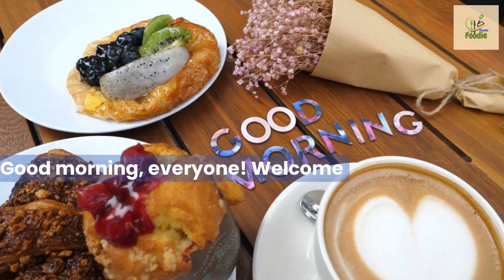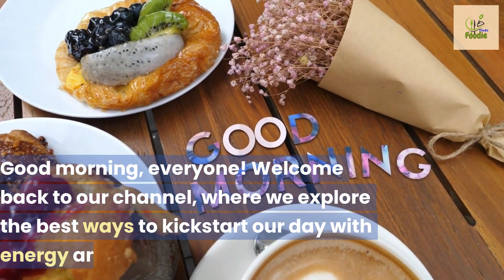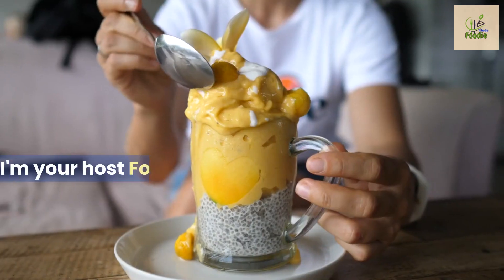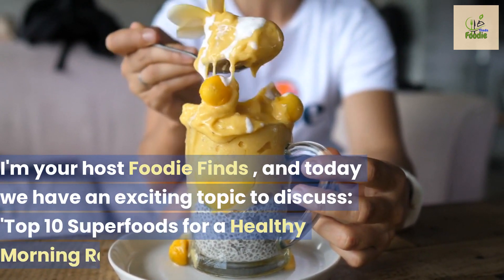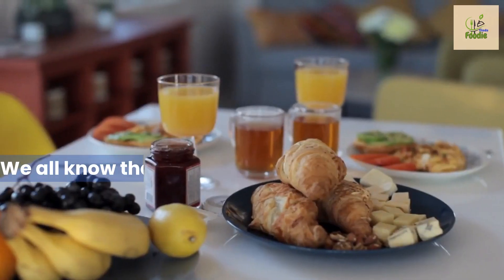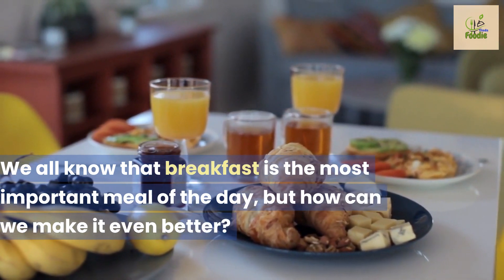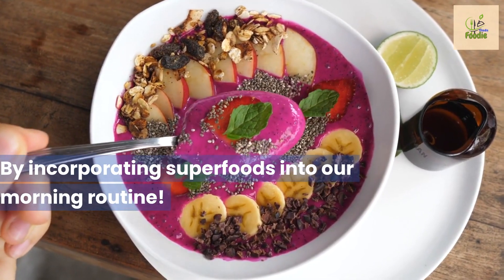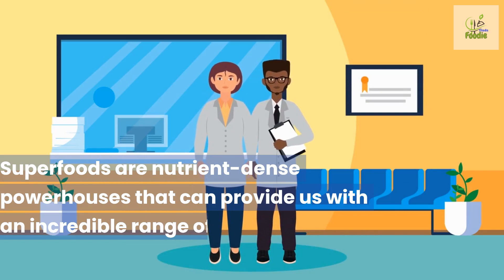Good morning everyone, welcome back to our channel where we explore the best ways to kickstart our day with energy and vitality. I'm your host Foodie Finds, and today we have an exciting topic to discuss: top 10 superfoods for a healthy morning routine. We all know that breakfast is the most important meal of the day, but how can we make it even better by incorporating superfoods into our morning routine?